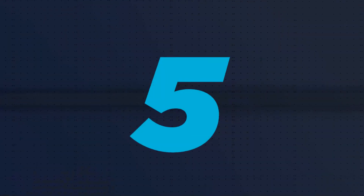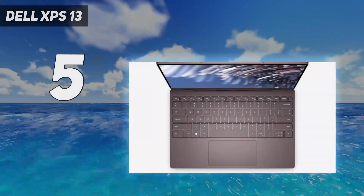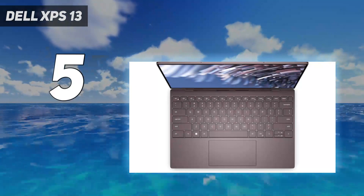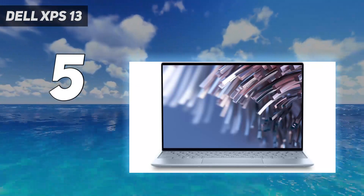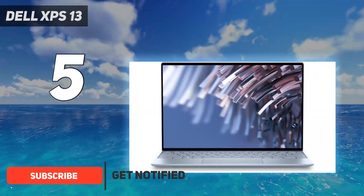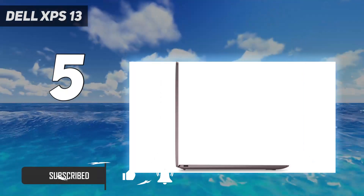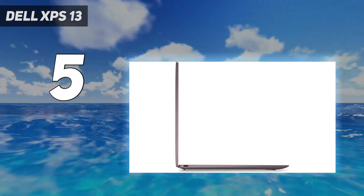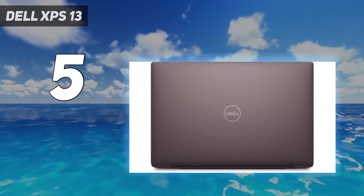Starting at number 5: the Dell XPS 13. The Dell XPS 13 is the archetypal Ultrabook — the perfect combination of reliability, portability, and sensible pricing. The XPS line has long been a favorite of ours, and for good reason. Refined designs and good performance are the hallmarks of this laptop series, making them perfect for the discerning student.